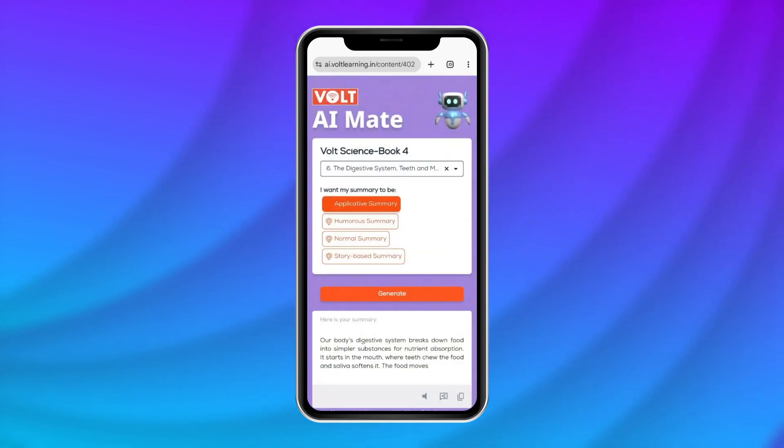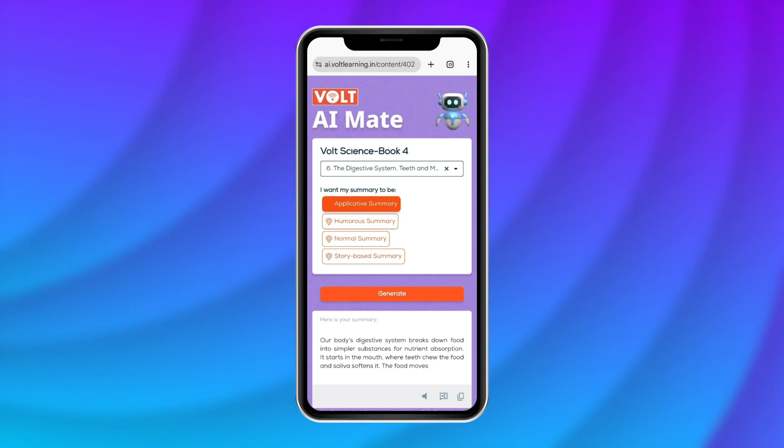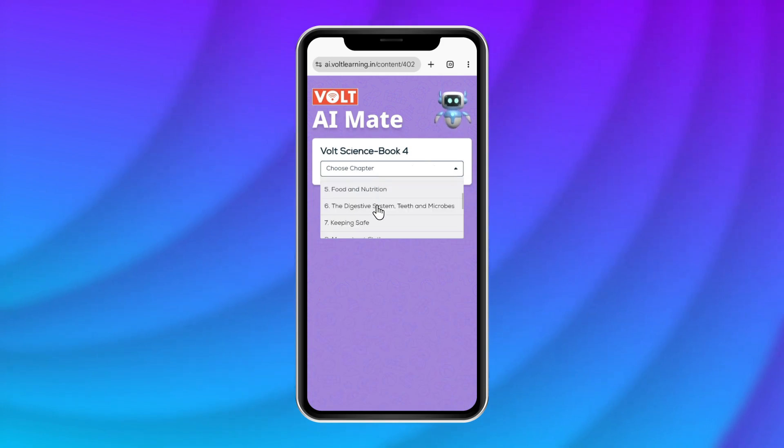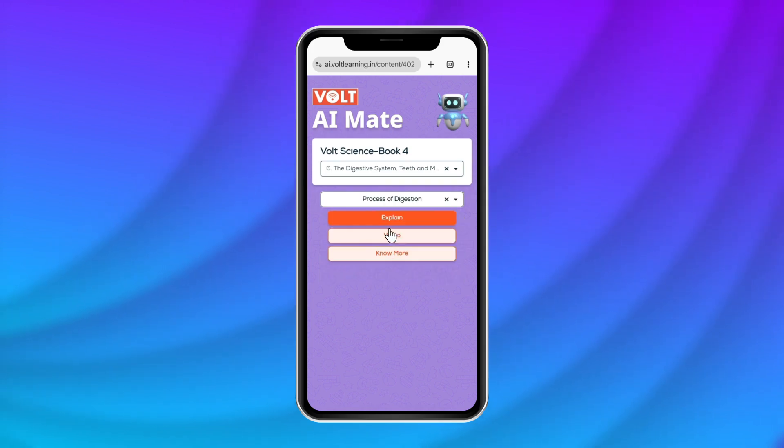But that's not all. With Vault AI Mate, you can explore specific topics in more detail. Choose a chapter, pick a topic and Vault AI Mate will give you a range of learning options and media formats to learn that topic.